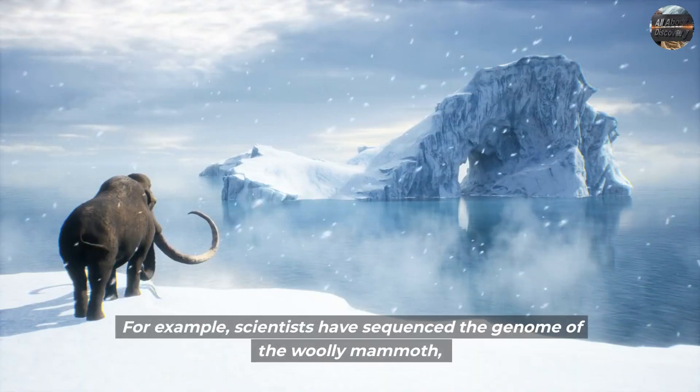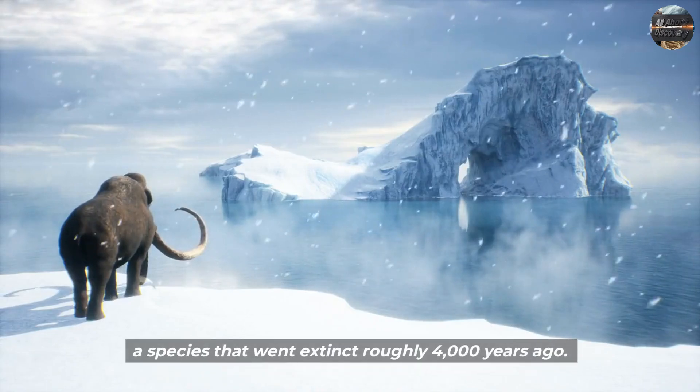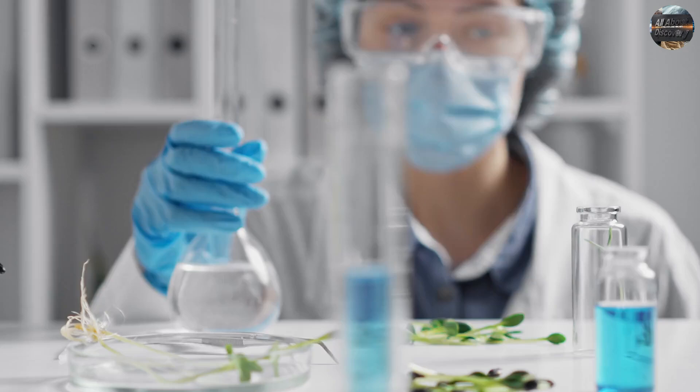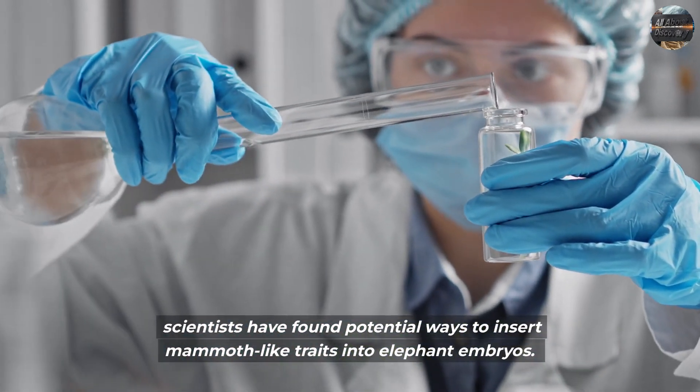For example, scientists have sequenced the genome of the woolly mammoth, a species that went extinct roughly 4,000 years ago. By comparing its genome to that of its closest living relative, the Asian elephant, scientists have found potential ways to insert mammoth-like traits into elephant embryos.